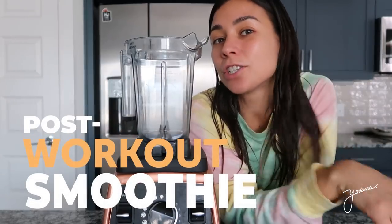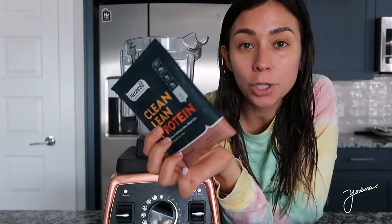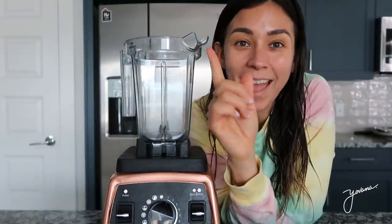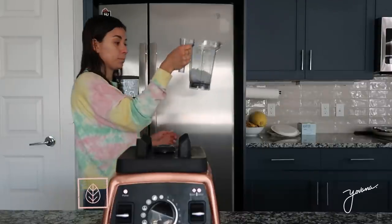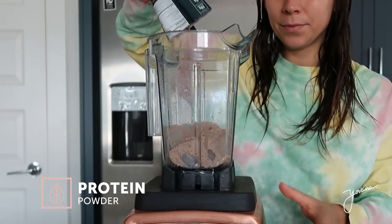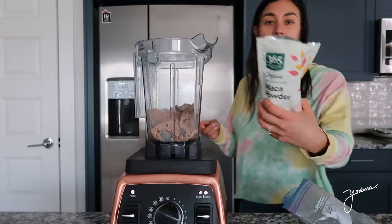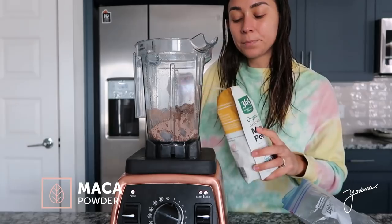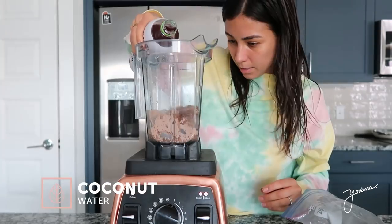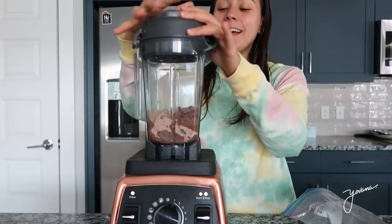I just finished working out, took a shower, and now I'm going to make my post-workout protein smoothie. I'm going to be using this protein that I'm trying out — the brand is New Zest and it's chocolate flavor. I'm also going to add some dates to sweeten it, ice, and coconut water. I add approximately one cup of ice, the protein powder, and one teaspoon of maca because it's really good for hormone balance. This is my favorite coconut water — Harmless Harvest — you can find it at Costco. Just about half a cup. Oh my gosh, that is so good. And now we blend!